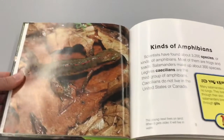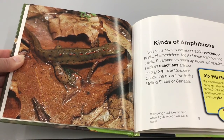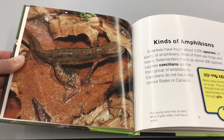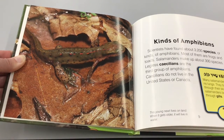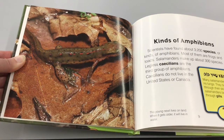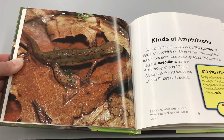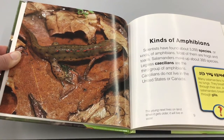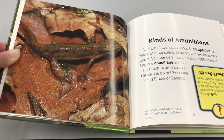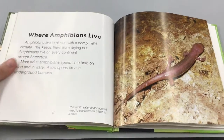Kinds of amphibians: Scientists have found about 3,200 species of amphibians. Most of them are frogs and toads. Salamanders make up about 300 species. Legless caecilians are the third group of amphibians; caecilians do not live in the United States or Canada. Did you know many salamanders have no lungs — they breathe through their skin? A few salamanders breathe through gills. This picture is a newt; this young newt lives on land, but when it gets older it will live in water.